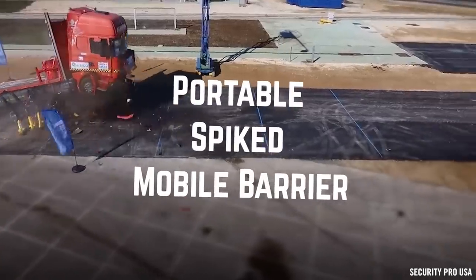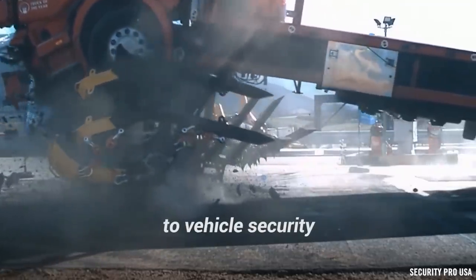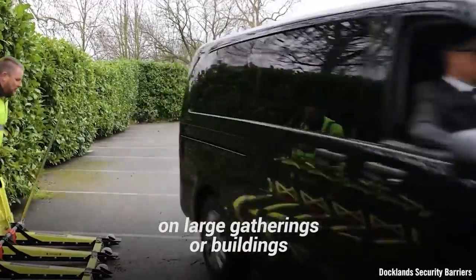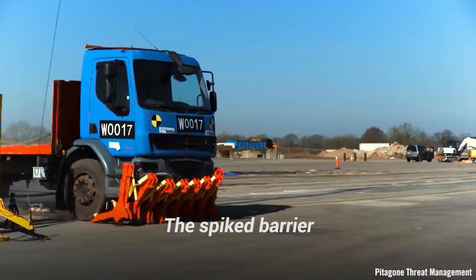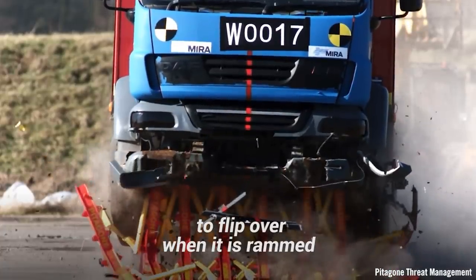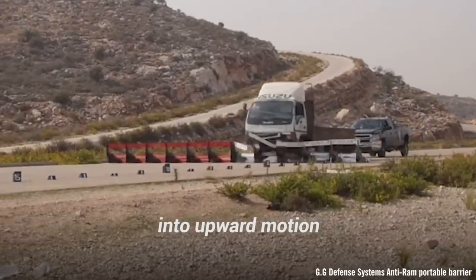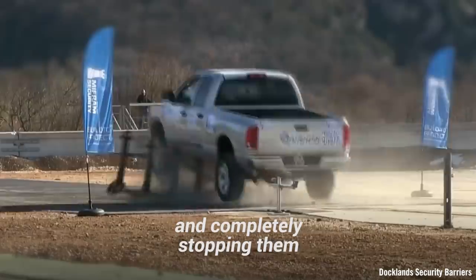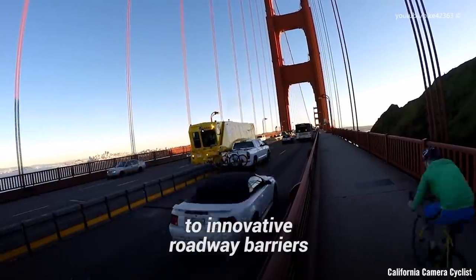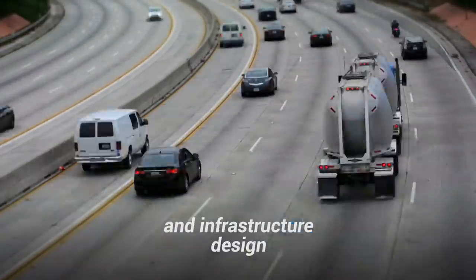Portable Spiked Mobile Barrier. This portable spiked mobile barrier is a completely mobile solution to vehicle security and to providing a barrier to protect from vehicular attacks on large gatherings or buildings. The spiked barrier is simply a steel framework that is designed to cause vehicles to flip over when it is rammed. Working like a lever, this system translates the forward motion of the vehicle into upward motion, lifting them into the air and completely stopping them. From emergency security barriers to innovative roadway barriers, these systems are an essential aspect of modern traffic and infrastructure design.